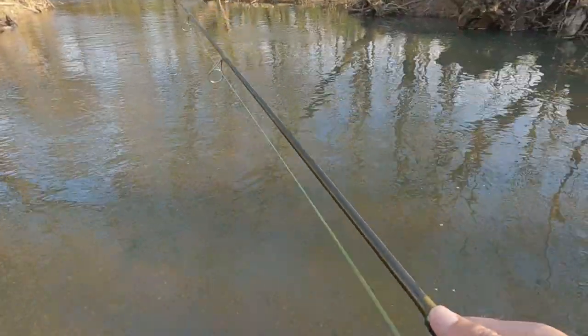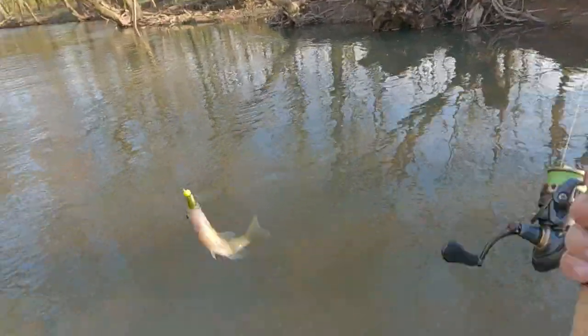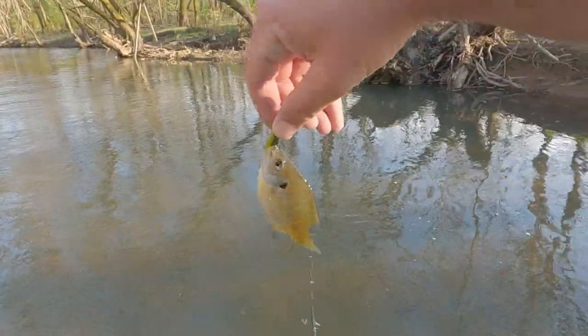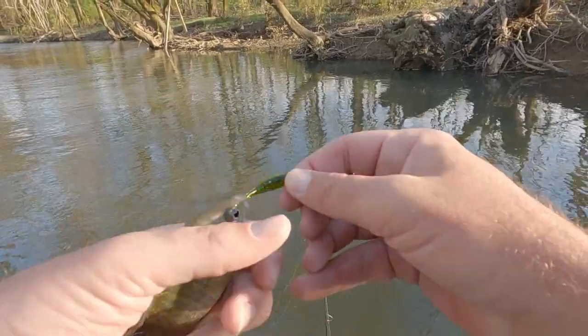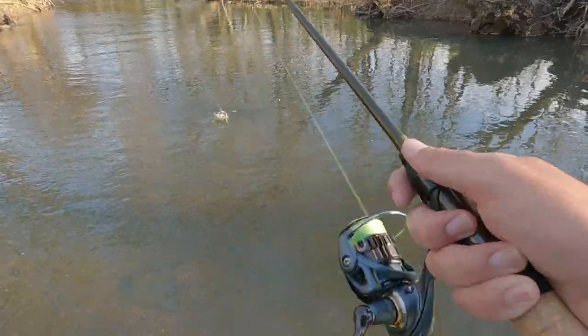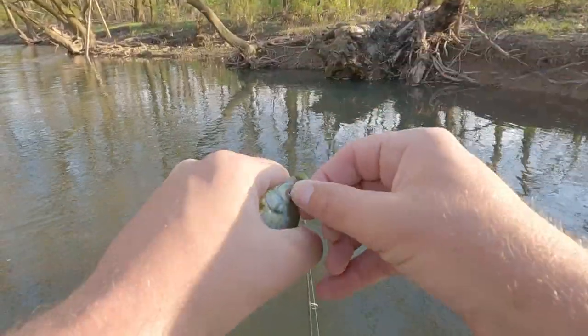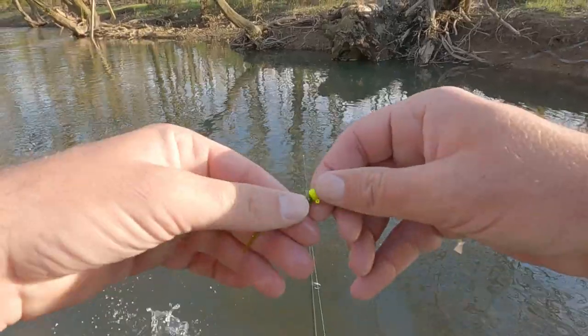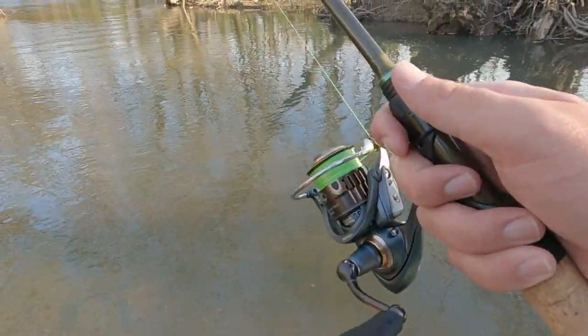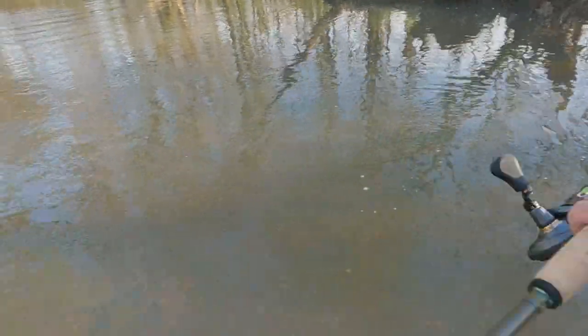Finally got one hooked — let's see what it is, a little bluegill. I'm getting a bite every cast, probably like 10 casts in a row I was getting hits, finally one got hooked. Oh, let them take it — little ones. There are a lot of different sunfish that live in this creek and they haven't showed up at all today. Next time I'm excited — I'll probably give it a week or so, maybe a few days if the rain lets up.